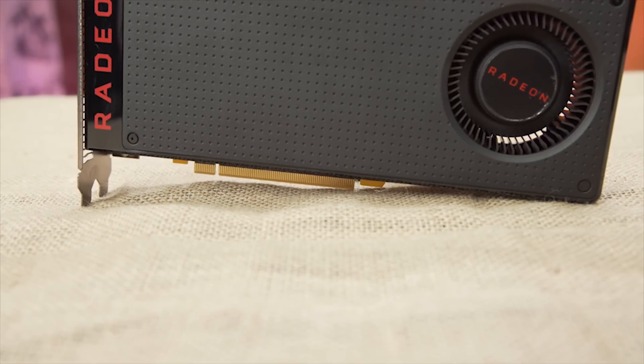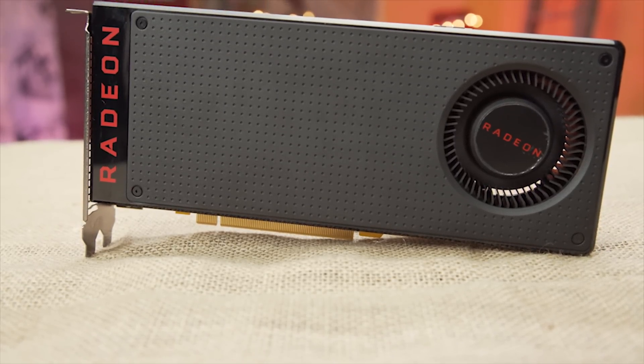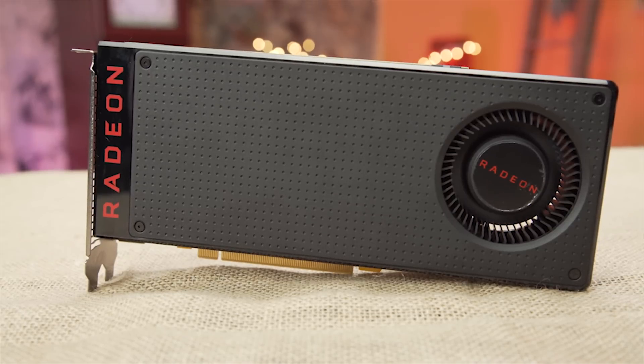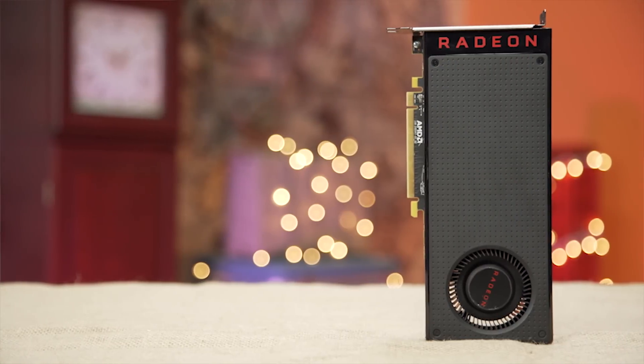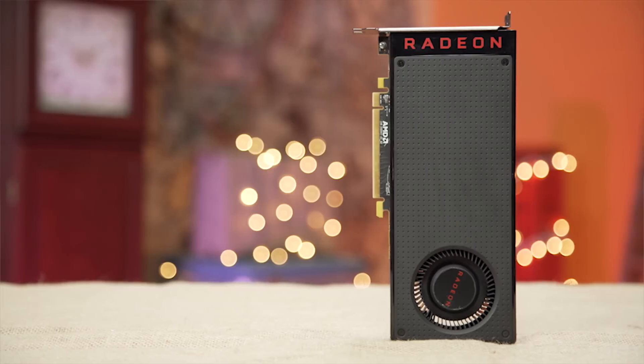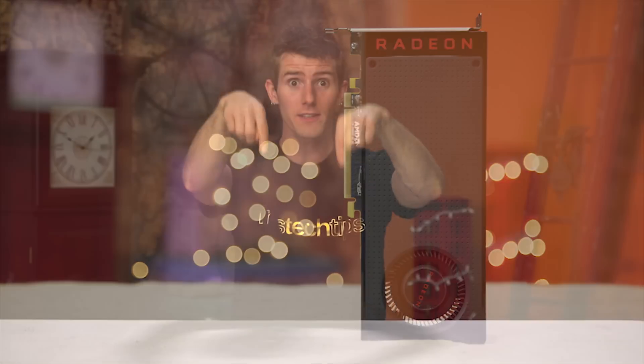AMD is doing a giveaway! They're giving away one Polaris 10 graphics card and one Polaris 11 graphics card. To keep it really simple, all you've got to do is check out the link in the video description for a chance to win a brand new shiny AMD graphics card.